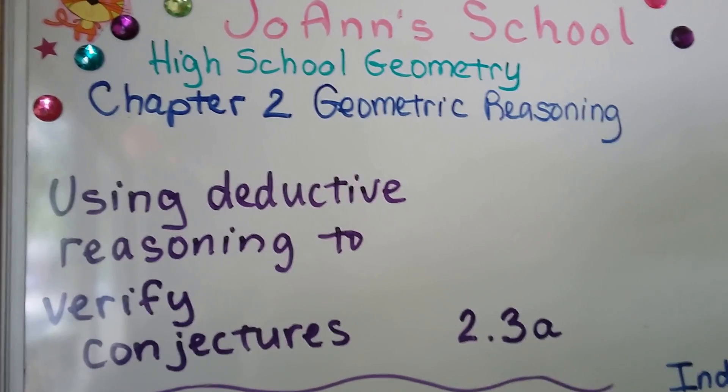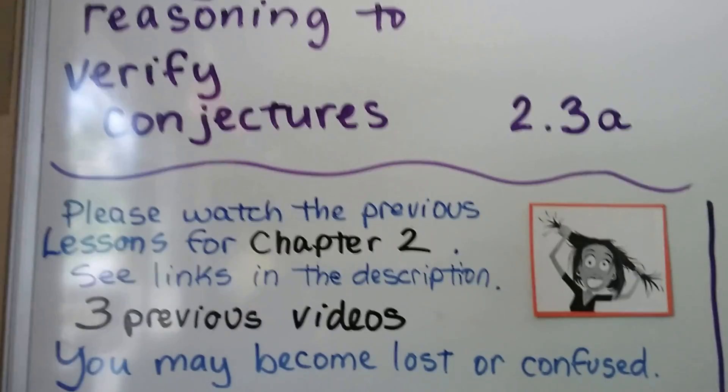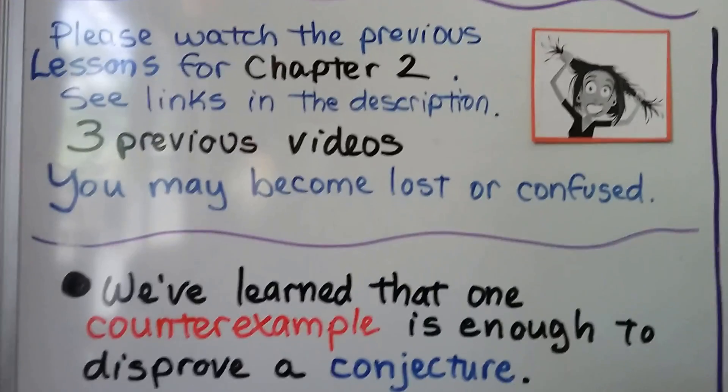Using Deductive Reasoning to Verify Conjectures, Lesson 2.3a. We have three previous videos, and you can click in the description to go back and watch them if you get lost.